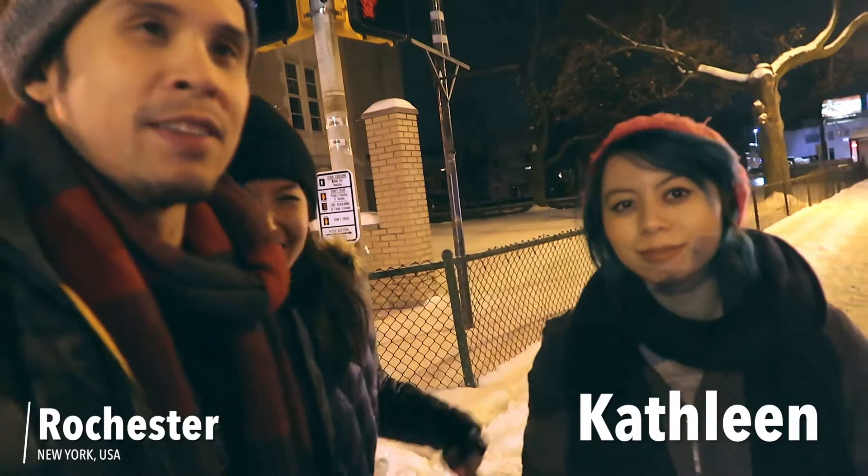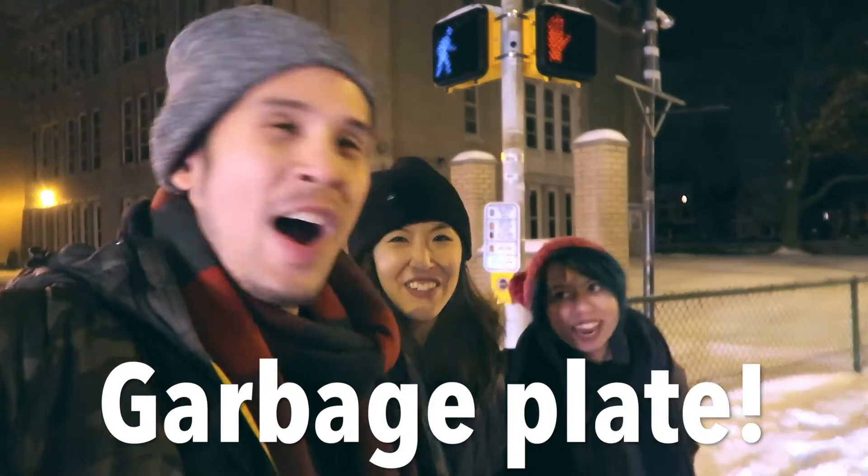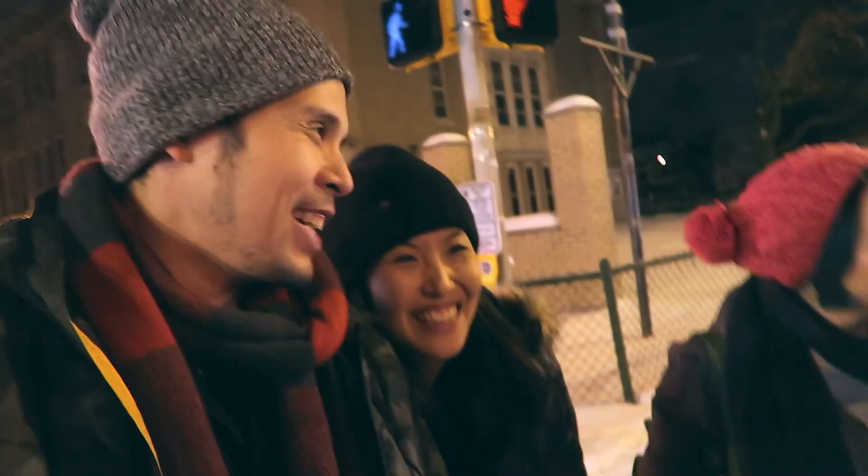Alright guys, so now we're here in Rochester! Remember my sister from that spicy Korean noodle video we did? Except now she's got green hair. We're gonna try some garbage food — a garbage plate, which is a real Rochester thing. So we're checking it out. Authentic. And a place called Dogtown. Let's get it.